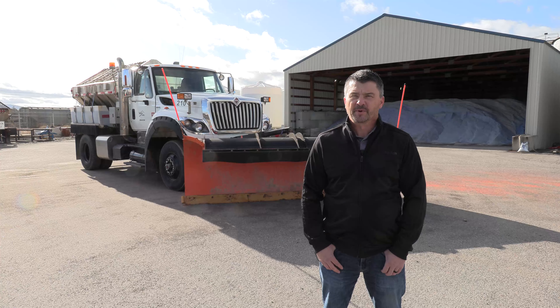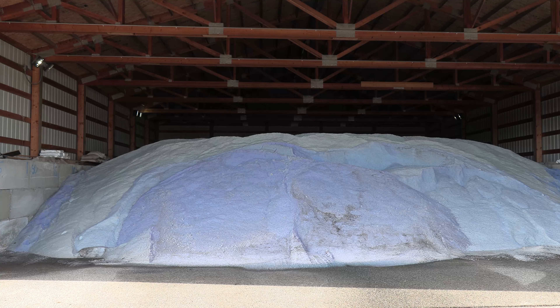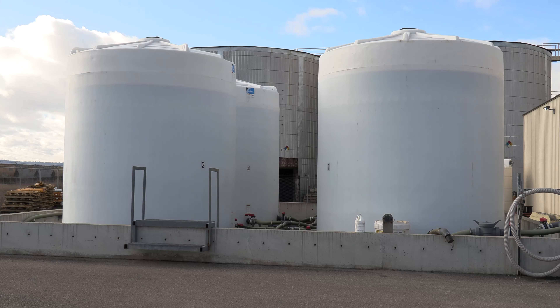This facility can keep about 1,000 tons of salt and a little over 40,000 gallons of macoride.